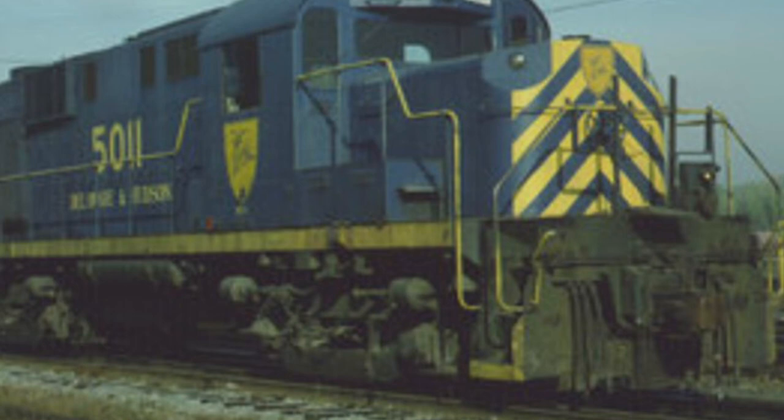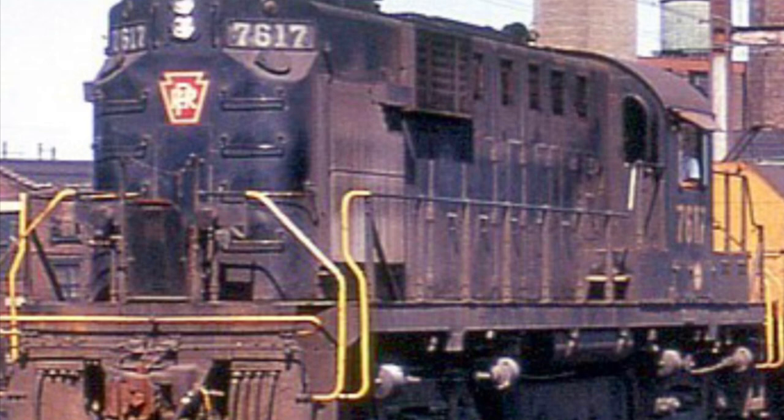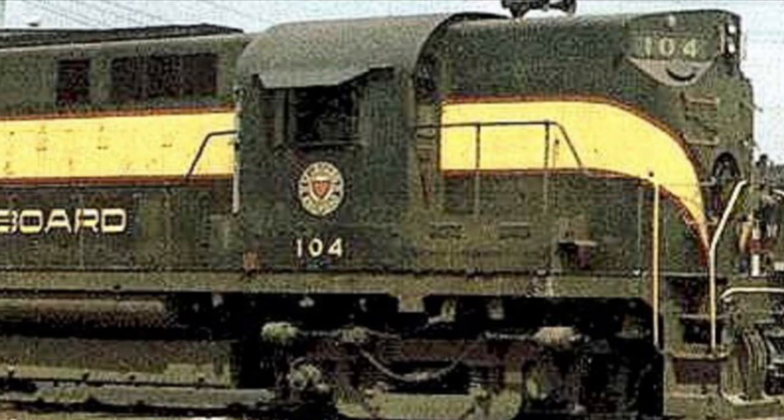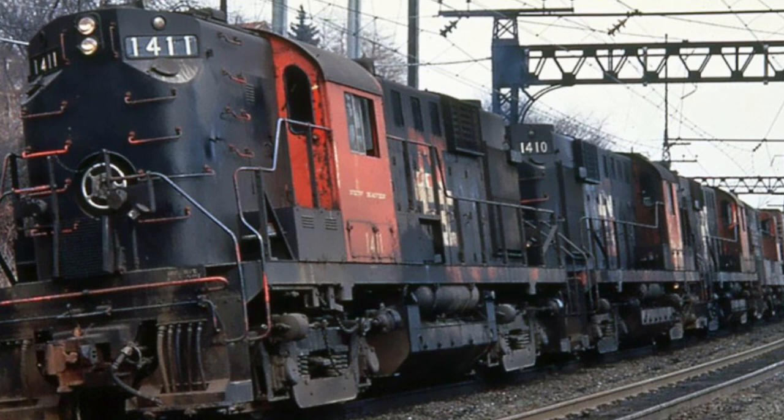The market for the RS-11 was impressive — a grand total of 462 units were sold. They were seen as far north as Canada and as far south as Peru. Also, it had greater horsepower, tractive effort, and faster acceleration compared to the EMD GP7. However, despite these advantages and good sales, it wasn't enough for Alco to bounce back. Their future road switchers wouldn't be as big of a seller as the RS-11. Not only that, but Alco was two years too late to the road switcher market.